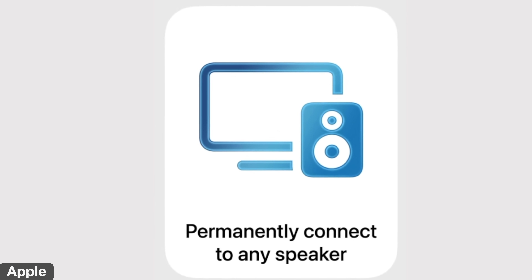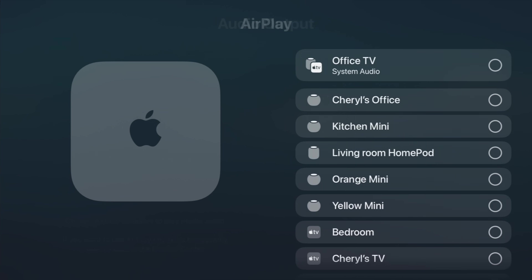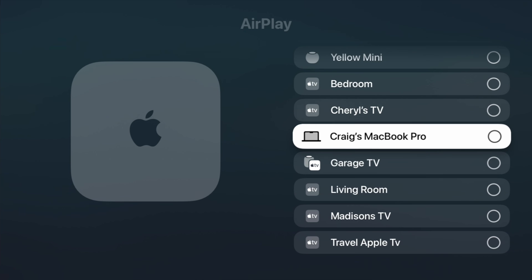Next is permanent AirPlay speakers. If you use a compatible AirPlay speaker, you can now make it your default speaker permanently. Prior to tvOS 26, only HomePods supported this. In my family room I use HomePods as default speakers, and you set them under Settings so sound always comes out of them. Now, third-party speakers like Sonos can also be made permanent. You can even permanently route audio to other devices — like a MacBook Pro — so it doesn't have to be just HomePods anymore.